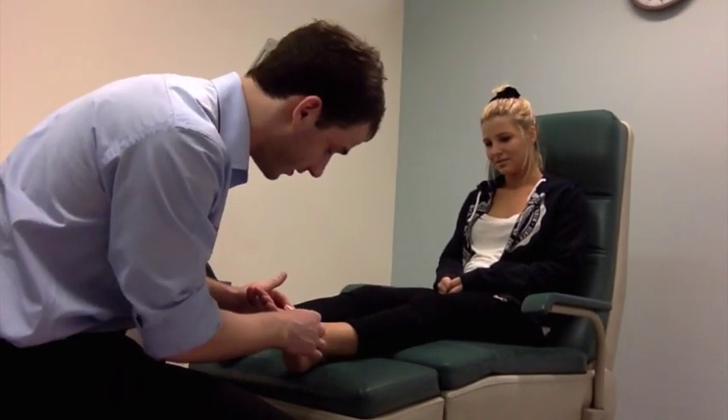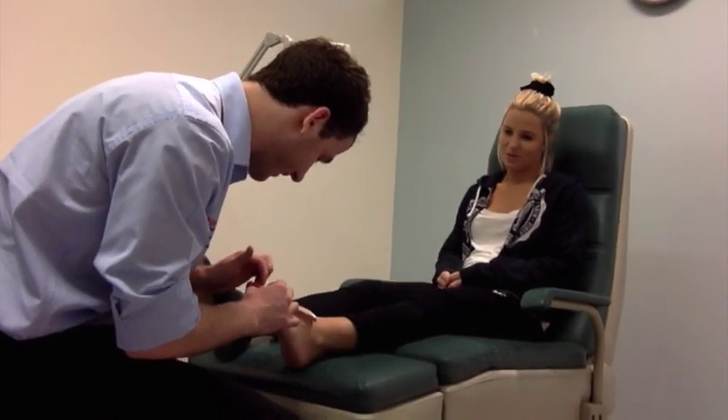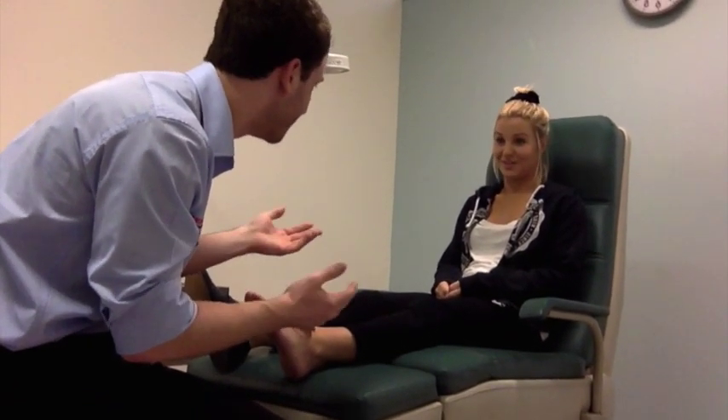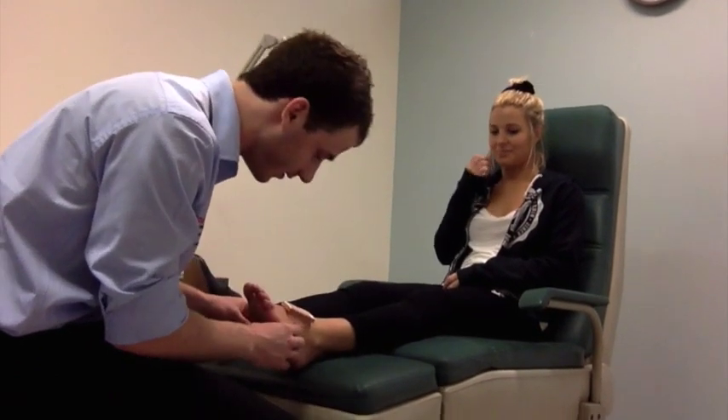Upon inspection of the foot, Charlie determined that the dressing was placed incorrectly with the wrong side applied to the wound, causing it to stick and producing discomfort and pain for Jordan. When Charlie first tried to remove it, he noticed redness and inflammation with a potential infected area.